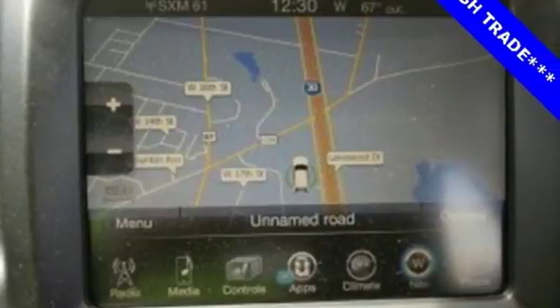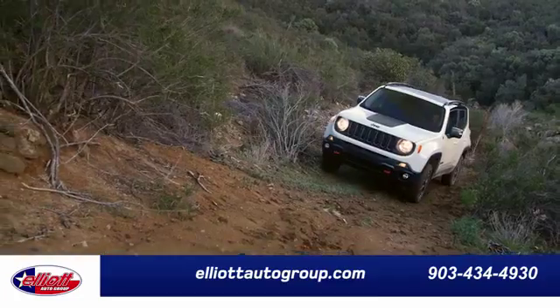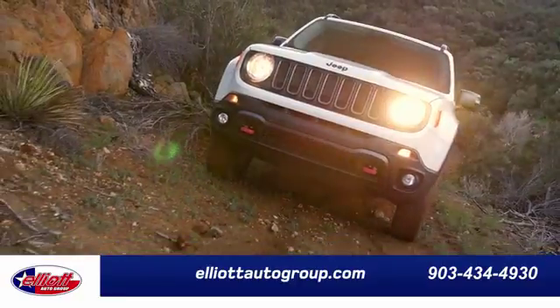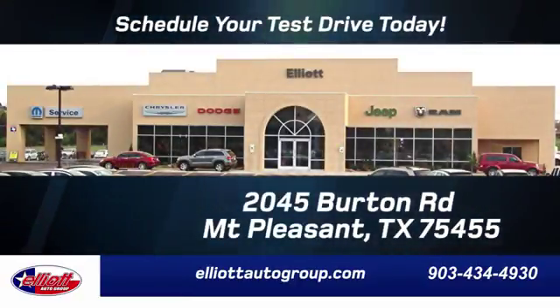Come in for a test drive and you'll soon realize what this capable Jeep is made of. Elliott Auto Group — we don't do things the old way, we do them the right way. Schedule your test drive today. We're located just off I-30 on Burton Road in Mount Pleasant.